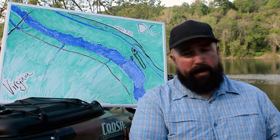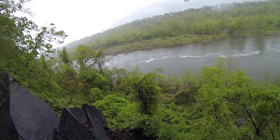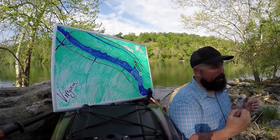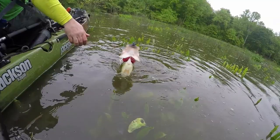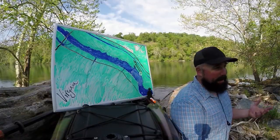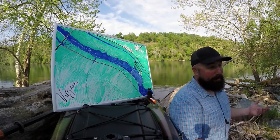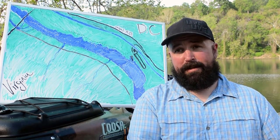Here today on the Potomac River, we're actually at Fletcher's Boathouse. The Potomac River is one of the greatest fisheries on the East Coast. We have everything from 100-pound blue cats to 20-inch smallmouth, citation largemouth. We even have striped bass coming up from the ocean to do their spawn, ranging anywhere from 25 to 40 inches. Today we're going to talk about American Shad and Hickory Shad.